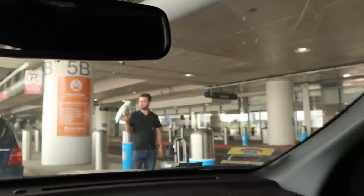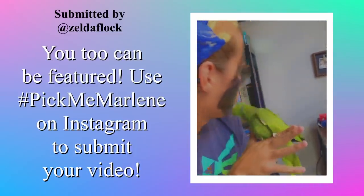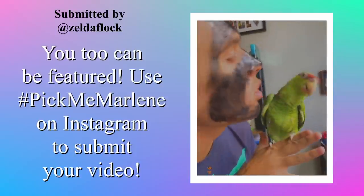Don't forget to check out this Pick Me Marlene submission. Guess who's back guys - it's time to go pick them up. Give me a kiss!